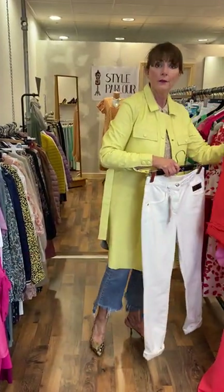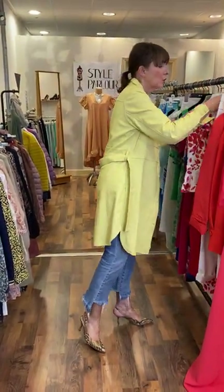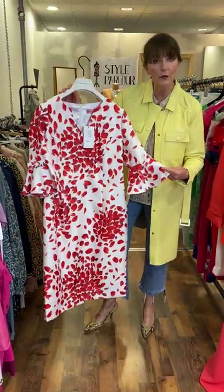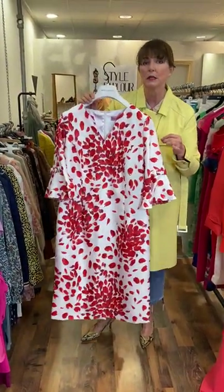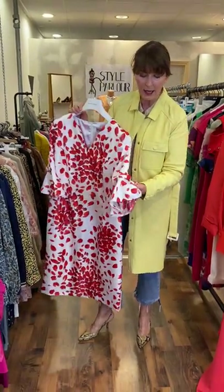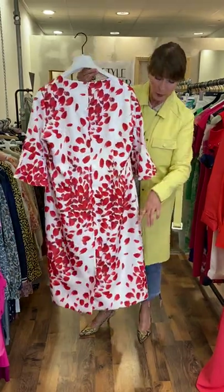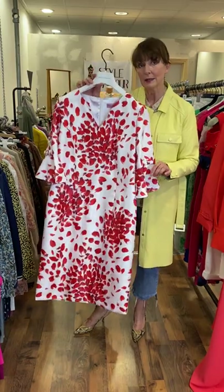I have a dress to show you next. This one is a size 14 and is very suitable for a wedding or the races. It's a classic cut, a nice shade of cherry red and white. You have a short little V, which is always flattering for somebody with a bust, a very nice shaped sleeve, a tiny little bow feature, and then a classic straight shape, straight to the back with an opening at the bottom. Priced at €135, size 14.